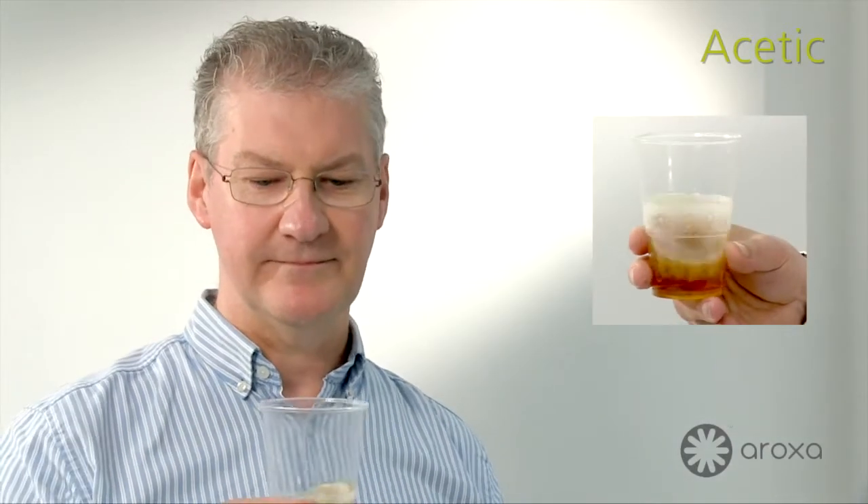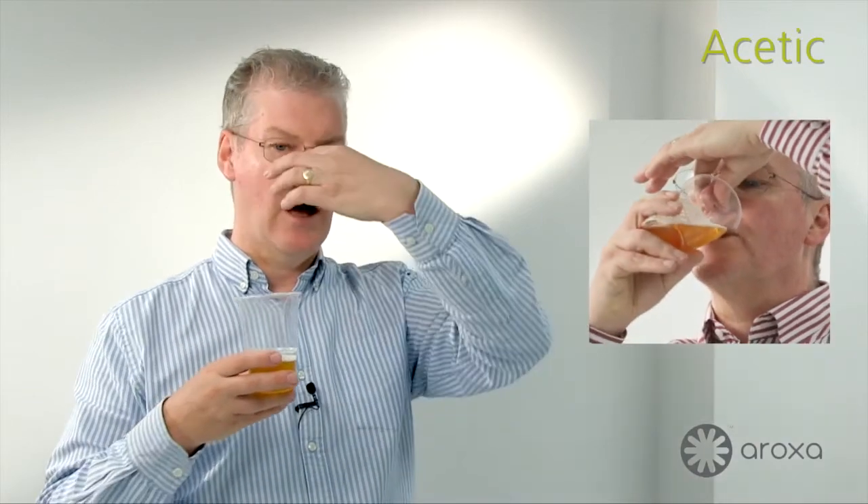To assess the acetic acid, we can do it both on the aroma by taking a short sniff. That short sniff will give us a sharpness to the smell, a little bit like smelling a bottle of vinegar. But you can also evaluate the acetic character by what's called the retronasal technique. In the retronasal technique, we'll hold our nose, take a sample into our mouth, and then breathe down through our nose — and this fills the inside of the mouth with a vinegar-like character.